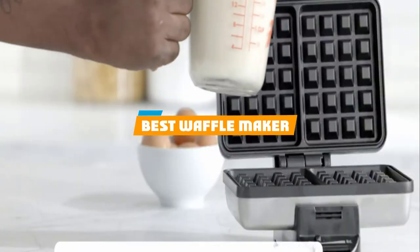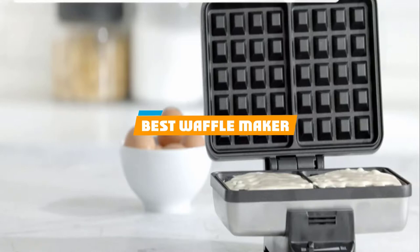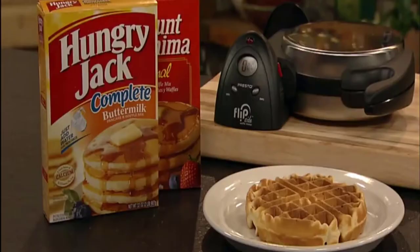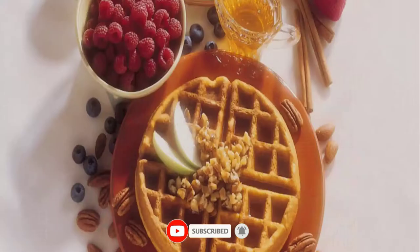If you're looking for the best waffle maker, here's a list you must see. We made this list based on our personal preference and sorted it based on their features, prices, quality, durability, and reputation of the manufacturers and customer feedback. We've also included options for every type of customer. So let's get started.